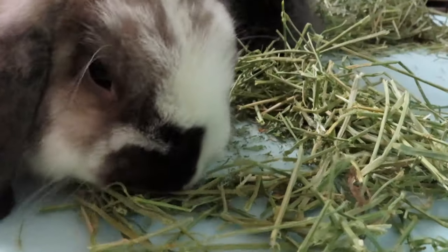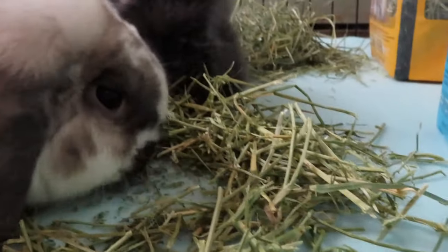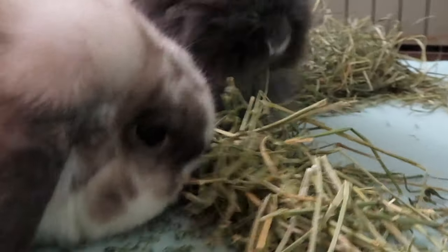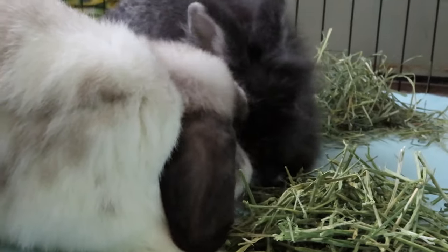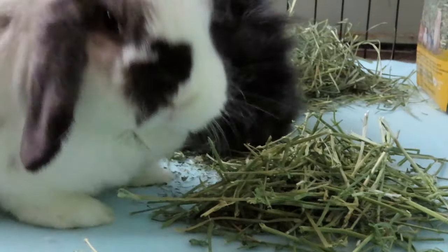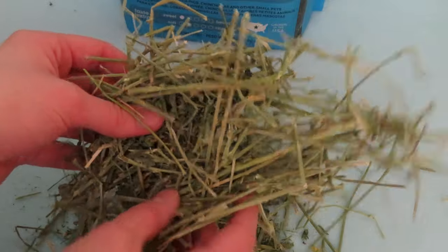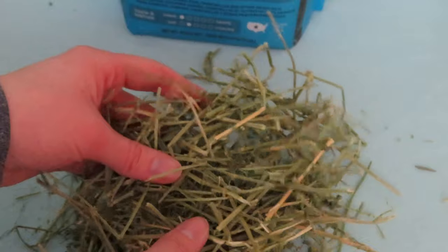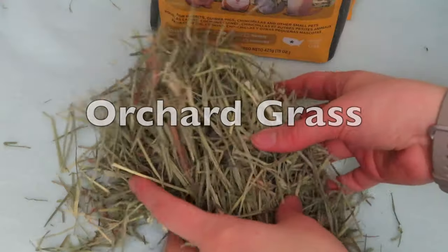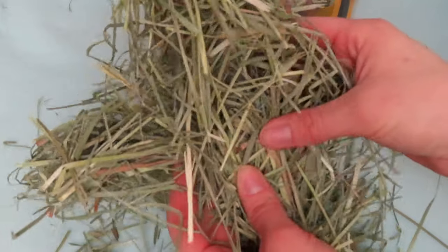Due to these high levels, large amounts of alfalfa can actually lead to obesity in adults. However, alfalfa is safe for adults if given in small amounts. Alfalfa should be given unlimited to young rabbits under six months of age and is great for rabbits under one year. It's also great for rabbits who have just gone through surgery, are sick, or are underweight.